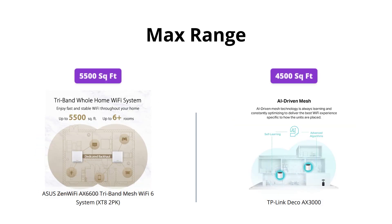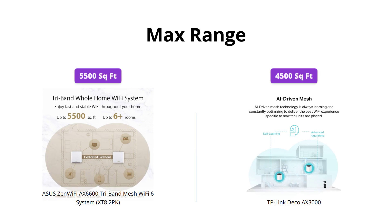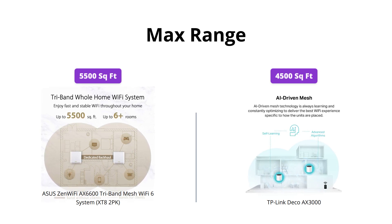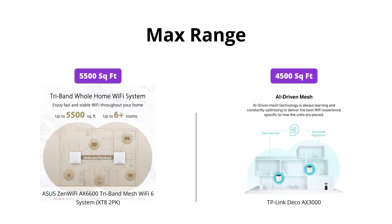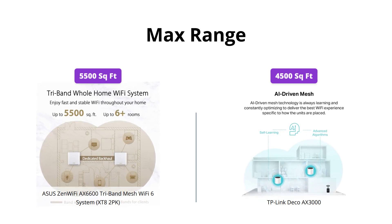The ASUS ZenWiFi AX6600 has a maximum range of 5,500 square feet, while the TP-Link Deco AX3000 can cover up to 4,500 square feet. If you have a larger house, the ASUS ZenWiFi AX6600 may be the better option since it covers more area.